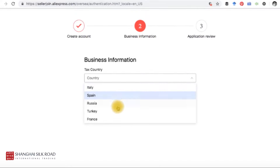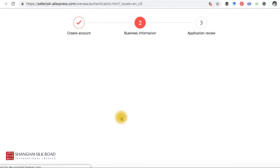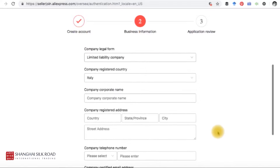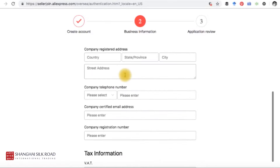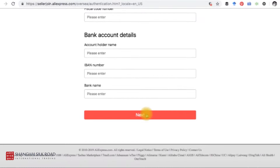The next step is business information. Here you choose the country where your business is registered. Right now they only accept five countries: Italy, Spain, Turkey, and France. If your business is registered in one of these jurisdictions, you can open your AliExpress store. For example, selecting Italy lets you choose your company type — say, limited liability company — and then enter your VAT, tax information, company name, telephone number, and other company details, along with your bank account.